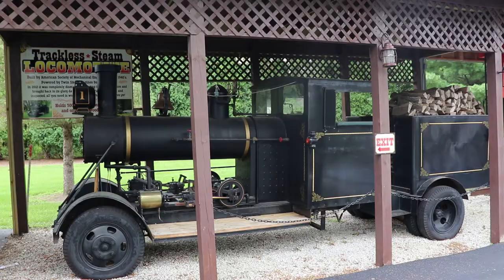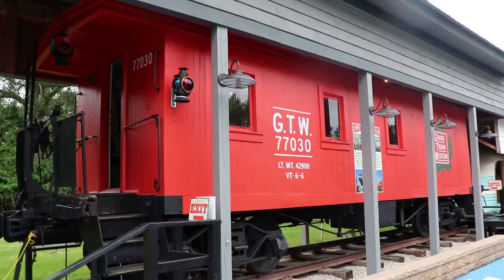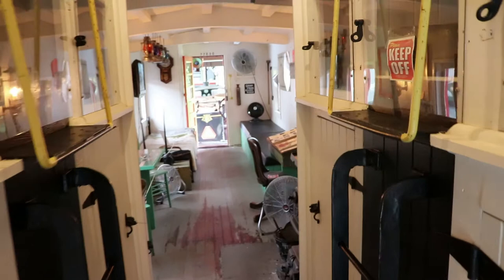This is a big monster truck called the Brute Boss Hog. This is a trackless steam road locomotive powered by two 1905 steam engines. This is an 1895 caboose that was used on the Grand Trunk Railroad for over 70 years. It is very well restored and you can see what a genuine caboose was like.